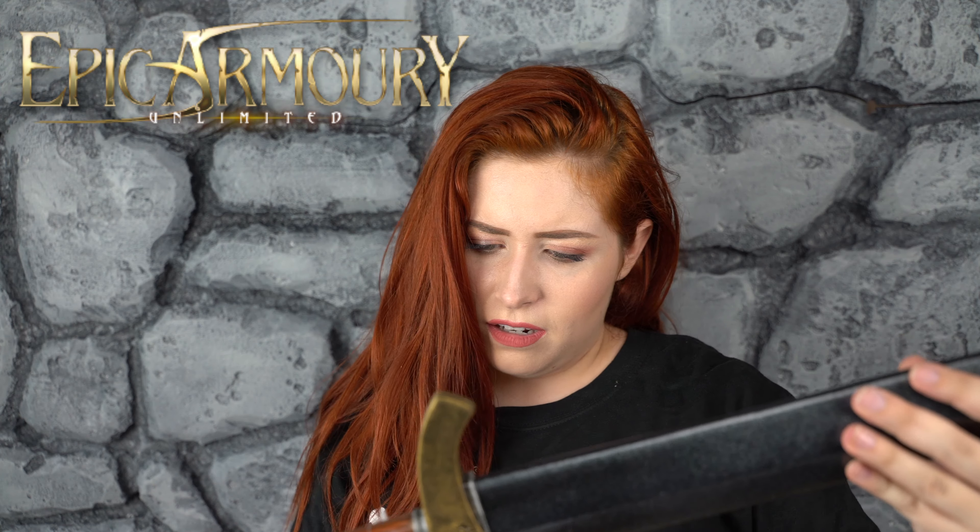This is one of their new line of weapons that we reviewed a while back. These are probably my favorite brand and style of LARP weapon on this earth. Oh my gosh, this is so much!